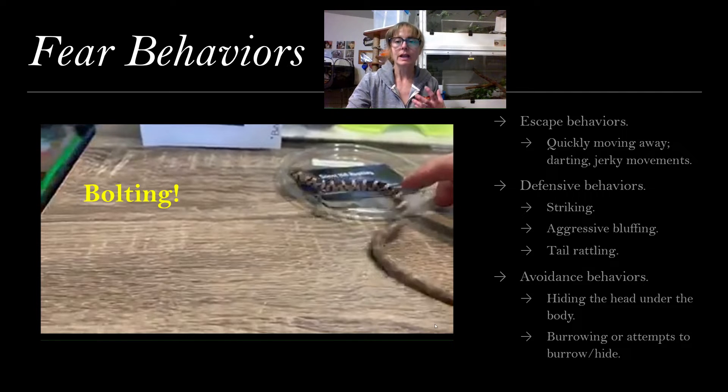Actual defensive behaviors, when getting away doesn't work, are going to be things like striking, aggressive bluffing, or tail rattling. And when that doesn't work, the corn snake is going to try to avoid what's happening by hiding their head under their body, hiding under substrate, burying themselves, or perhaps by freezing. They'll first try to get away, then be very assertive about their defense, and when all of that doesn't work, they'll try to shut down and avoid everything, hoping the predator goes away.